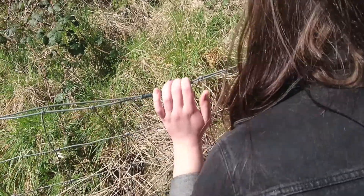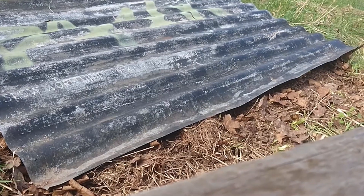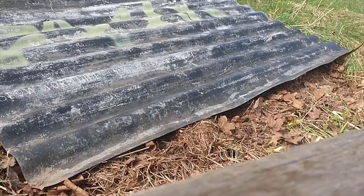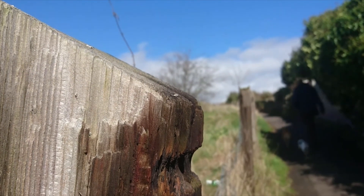We're looking for common lizards, otherwise known as viviparous lizards. Places like this you often get them, and you often find them on these kind of wooden panels. They like somewhere they can get up high.